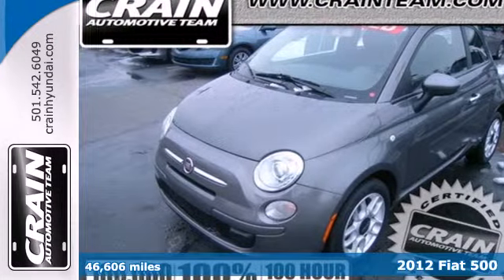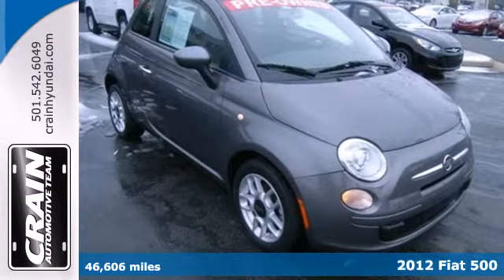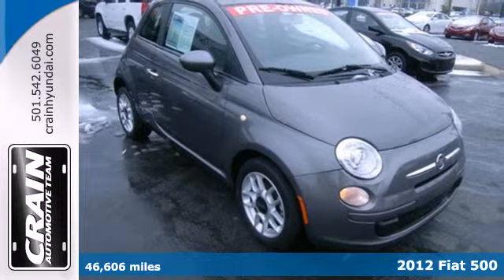Here's a 2012 Fiat 500 — retro, cute, and fun to drive. This Fiat will keep gas money in your pocket.